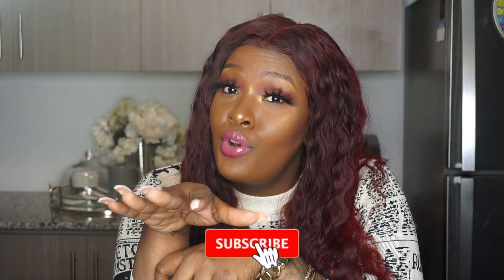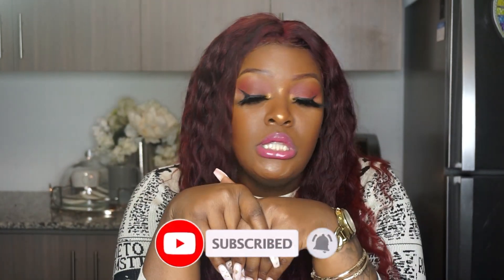Thank you for watching. Do not forget to like, comment, and subscribe. Tell me what else you want to see — if you want to see more makeup hauls or fashion hauls, please let me know.